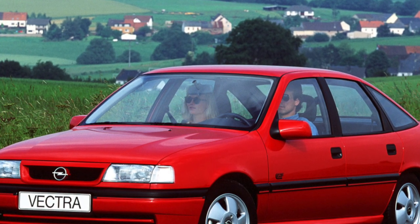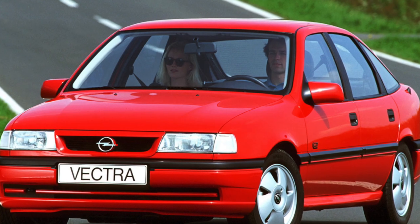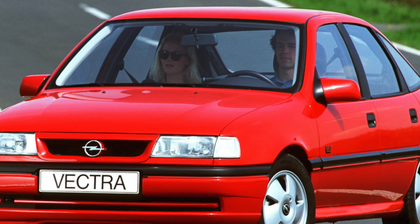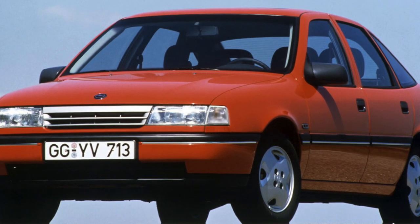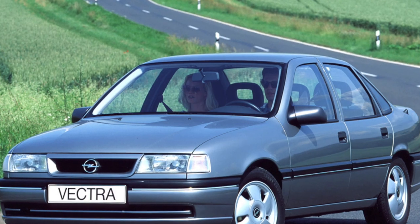If not for its low corrosion resistance, the Opel Vectra A would have every chance of becoming a leader among classmates. After all, it has a lot of trump cards: the low cost of the car and its maintenance, unpretentiousness, a wide selection of power units, a cozy interior, and a soft suspension.